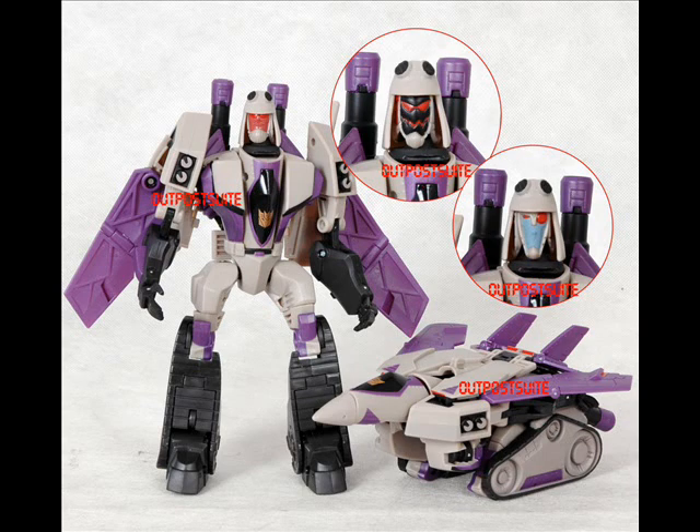Unfortunately, there is no picture of the tank mode yet. Hopefully we'll see it pretty soon.